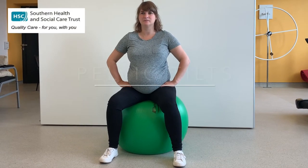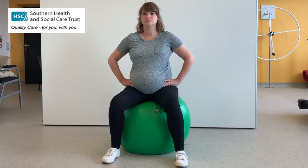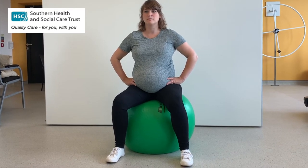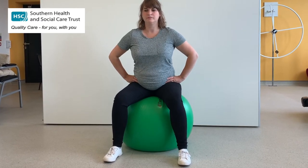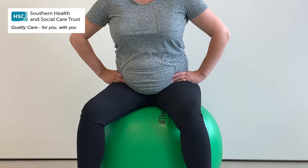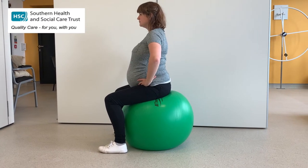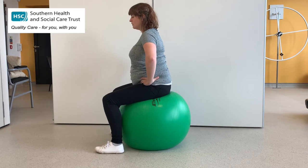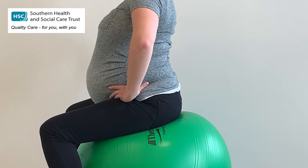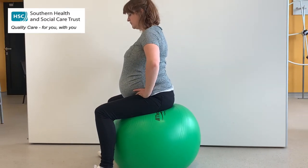Here Charlotte is going to show us some pelvic tilting on the gym ball. Naturally when you become pregnant and as your bump gets bigger, your pelvis can start to anteriorly tilt. What we want to do is practice bringing the movement into a posterior tilt — tilting forwards and tilting backwards. Charlotte's demonstrating how to roll onto the tailbone and to sit right up nice and tall, with a nice big deep breath in as she tilts forward, and then breathing out as she rolls onto that tailbone into the posterior tilt.